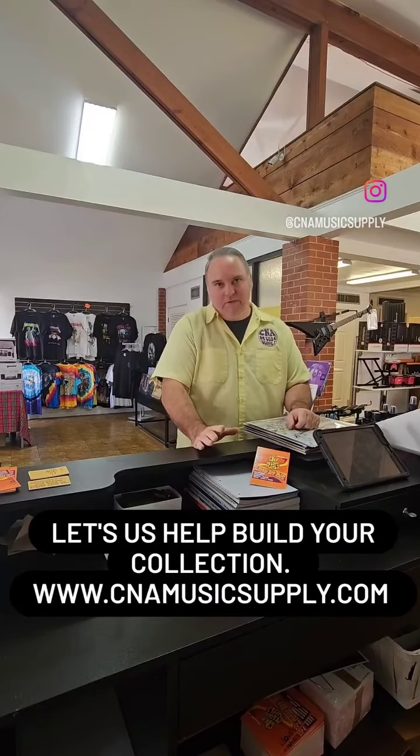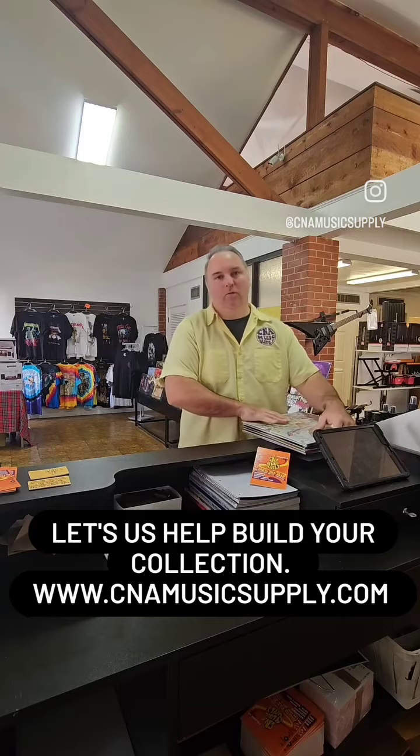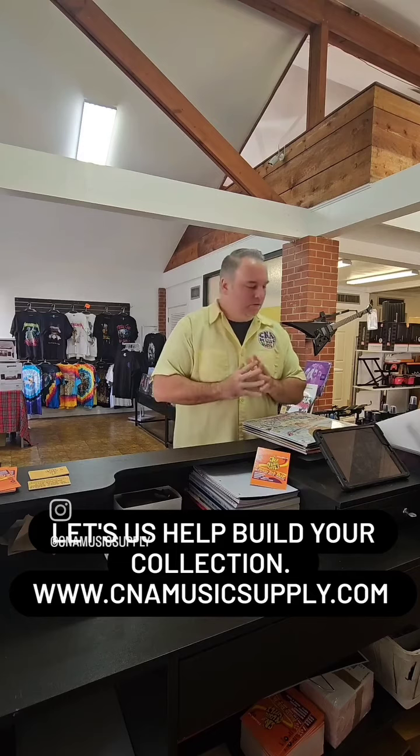Alright, if you're a music lover like I'm a music lover, and you love records like I love records — greatest sound in the world. There's nothing like dropping a needle on a nice record and just relaxing and listening to it.